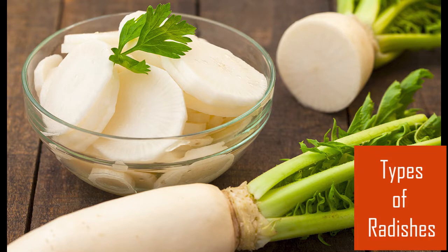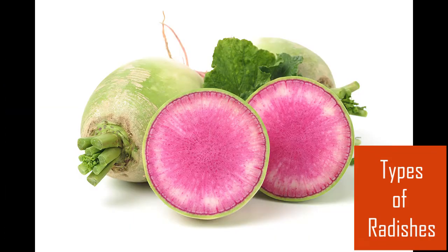White daikon radishes can grow two to three feet long. Some radishes have a mild flavor and others are spicy.